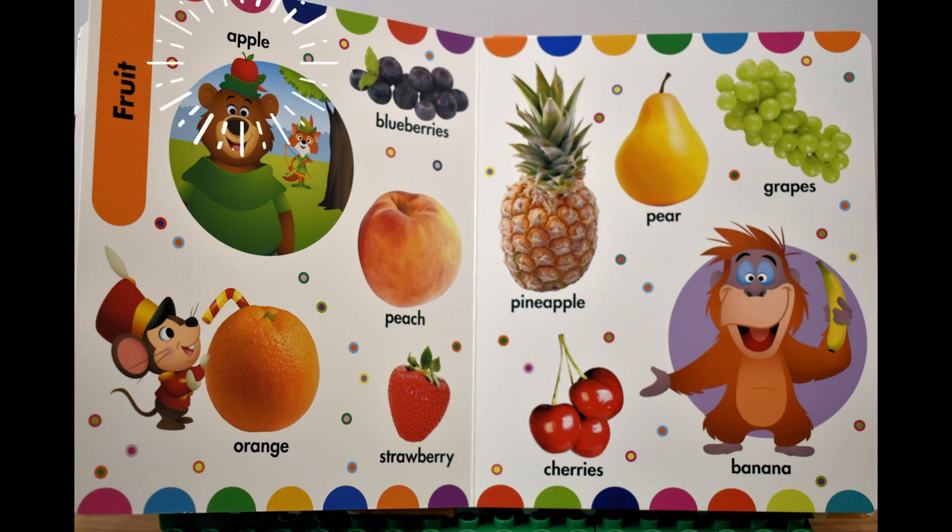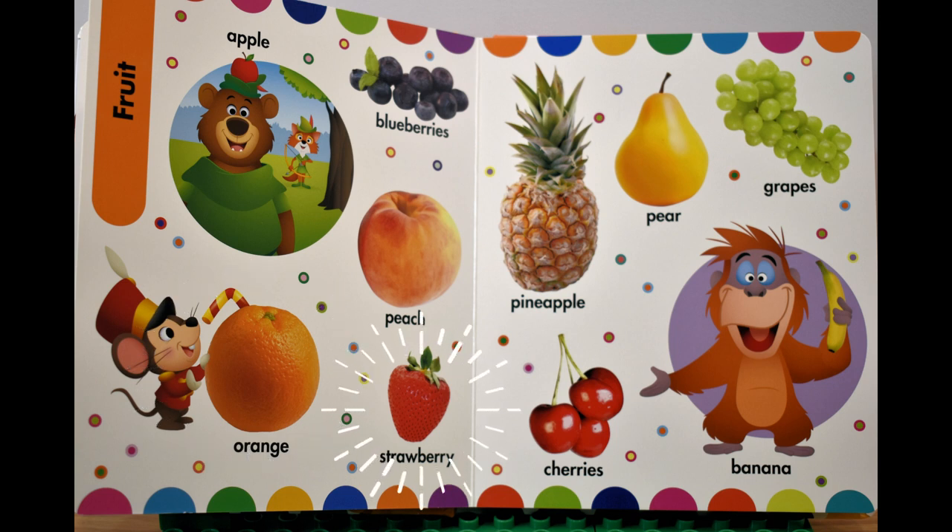Apple, яблоко. Blueberries, черника. Peach, персик. Orange, апельсин. Strawberry, клубника.